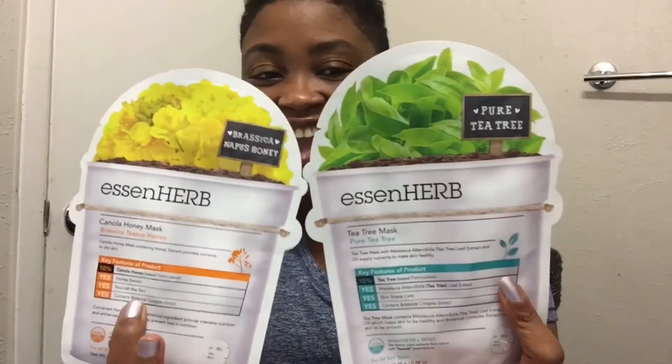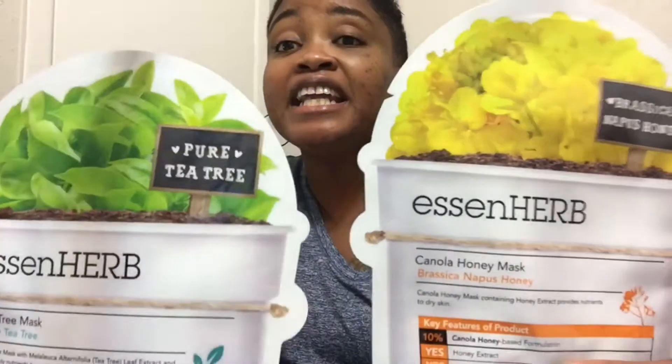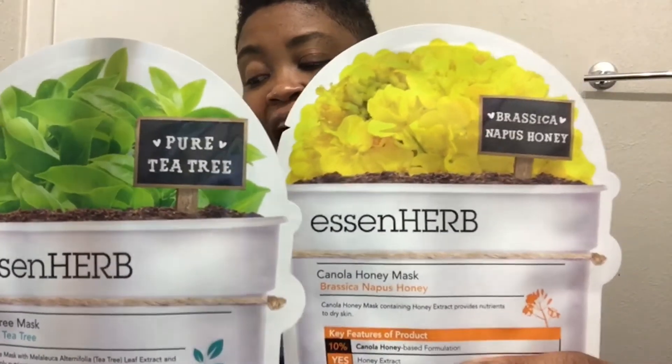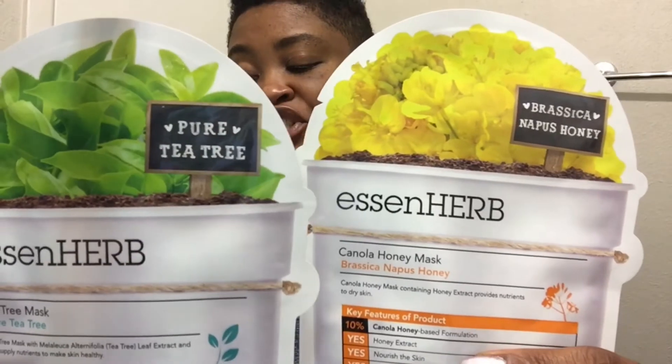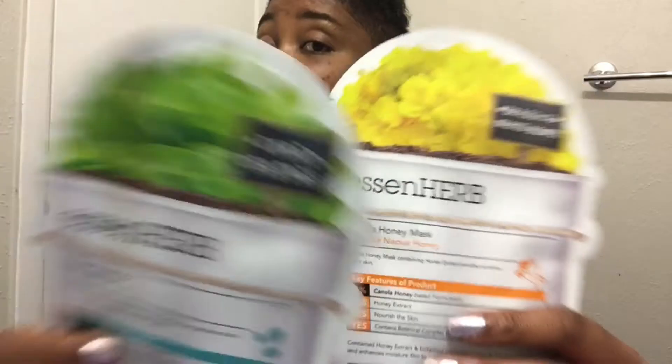We also have two face masks. It says Essence Herb Tea Tree Sheet Mask and Canola Honey Sheet Mask. Essence Herb made it their mission to deliver effective products formulated with only honest ingredients. The tea tree mask absorbs excess oil and soothes irritated skin, while the canola honey mask keeps your complexion nourished and hydrated. And that is all the items I received in this month's ipsy!